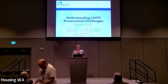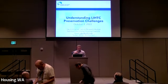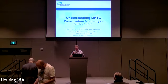Good morning. My name is Eric from Washington State Housing Finance Commission, and I'm here to introduce Dan Emanuel. He's a senior research analyst from the National Low Income Housing Coalition. Give it up to Dan.